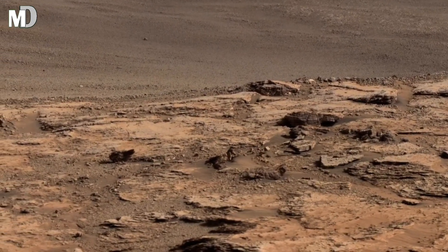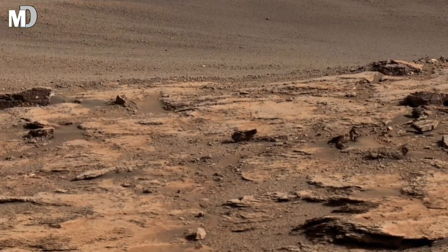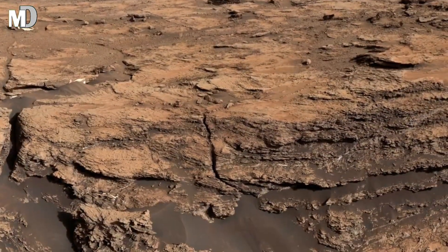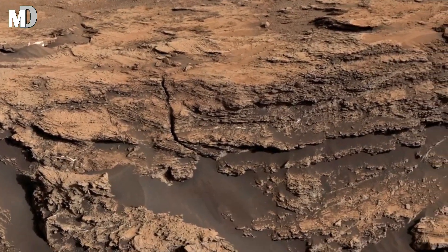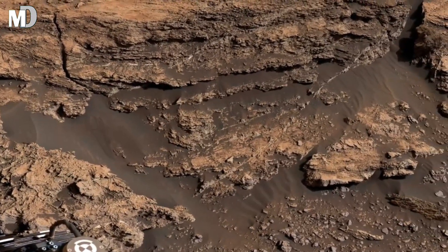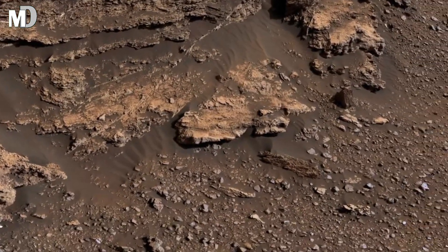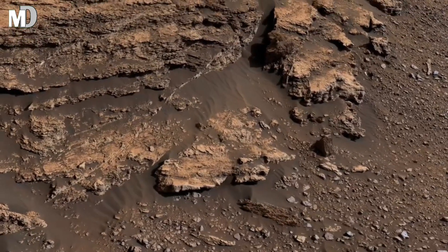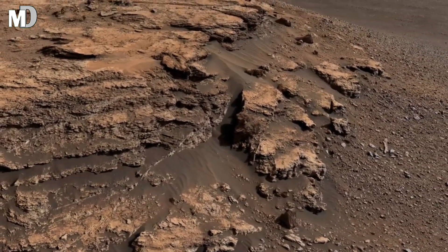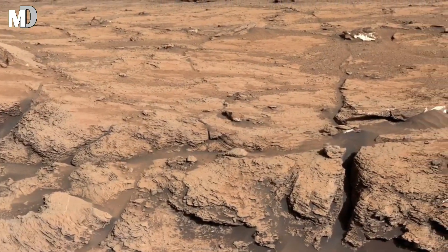The rocky outcrop in the center of the image appears fractured and layered, indicating that this material may have formed under very different conditions than today. On Earth, similar formations are often created by sediment settling in water over long periods. While Mars no longer has flowing rivers, structures like this hint that liquid water may have once played a role in shaping this terrain.